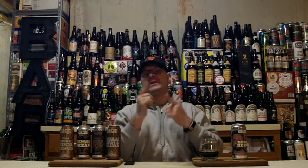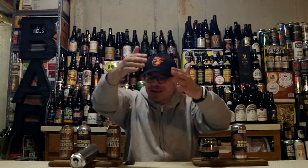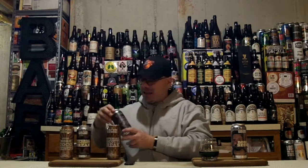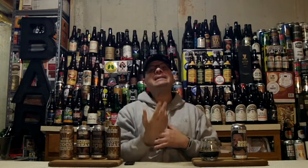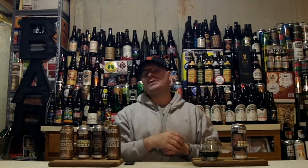Bravo, Evil Twin Brewing! Have you had Bozo Beer? If you have, let me know what you think. Think globally, drink locally, and support the craft beer movement. It is exceedingly cool when you rate, comment, and subscribe, especially if this is your first time with us.